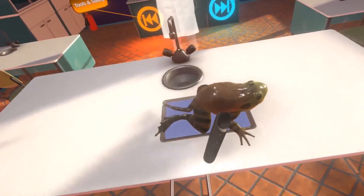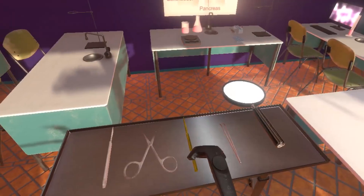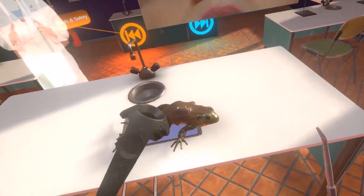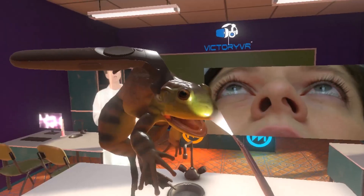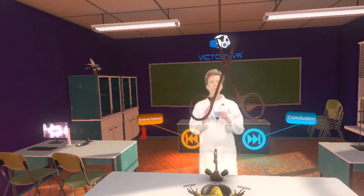Wendy Martin, a national award-winning science teacher and host of our VR science curricula, has been digitized to provide real-time instruction to learners. And, similar to our award-winning curriculum software, our dissection content is fully aligned to the next-generation science standards.